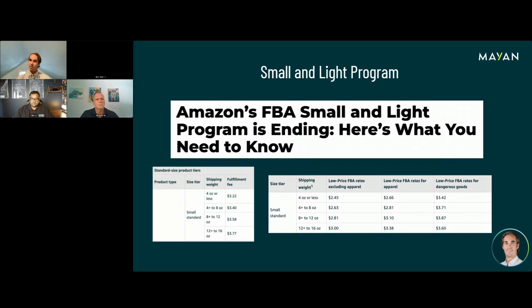The next thing I want to talk about is actually a change: the Small and Light program is ending on August 29th. The Small and Light program was for products under $12 that were small standard size — roughly 15 by 12 by a quarter inch, basically fitting into an Amazon poly mailer bag. You could enroll to save on fulfillment fees. For a product four ounces or less, your normal FBA fee would be about $3.22, but after enrolling in Small and Light, you could get it down to $2.15 — more than a 30% reduction.